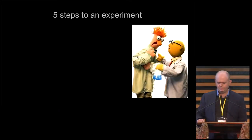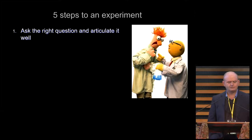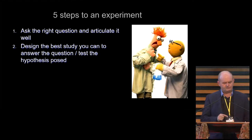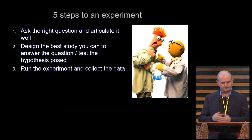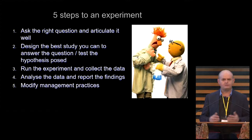I think there are five steps to an experiment. First of all, find a good scientist — but ask the right questions and articulate those questions really well, because the rest of what you do depends on the question and how you frame it. Then it's about designing the best study you can to answer those questions or the hypothesis you've posed. Then run the experiment, collect the data, analyse it, report it, and if necessary modify your management practices.